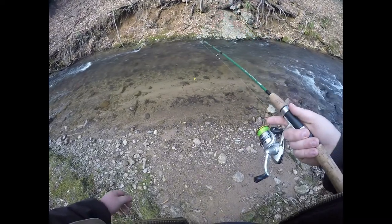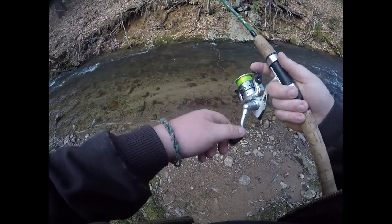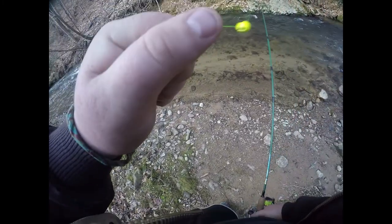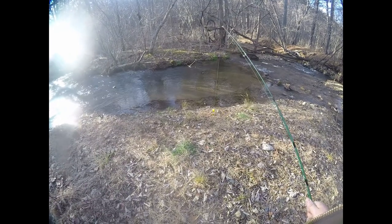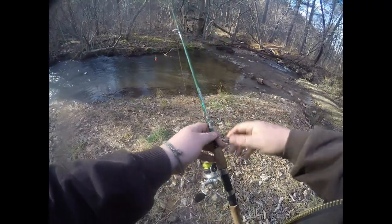We've moved down the creek a little bit, still tossing these Patzke's Trout gold label. Oh shoot, had one right there — see if he'll hit again. We moved down a bit more and we've got a couple fish right here in front of us, which is a good sign.